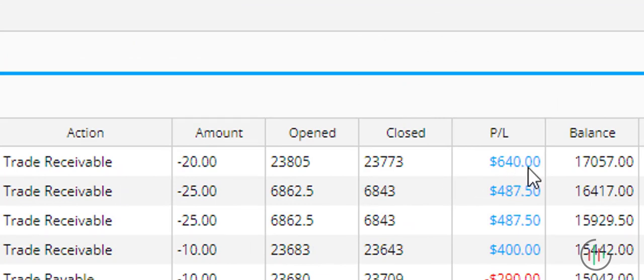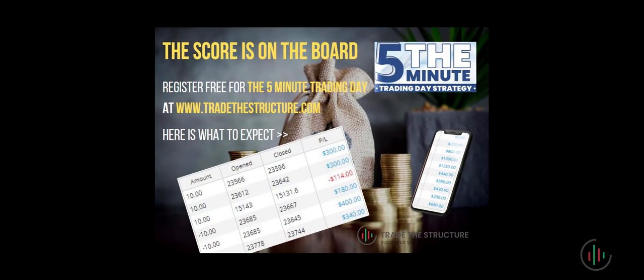What you see on the screen now are the results. We sold at 23805 and closed at 23773 — there are a few extra points beyond what we were going for: 32 or 33 points, making the $640. As you can see, it was nice and simple. As the name suggests, the Five Minute Trading Day can take only a few minutes a day to trade and make some income.